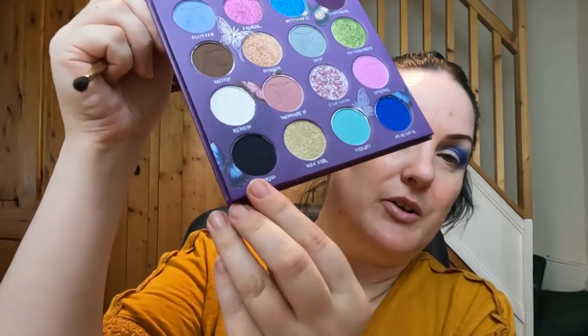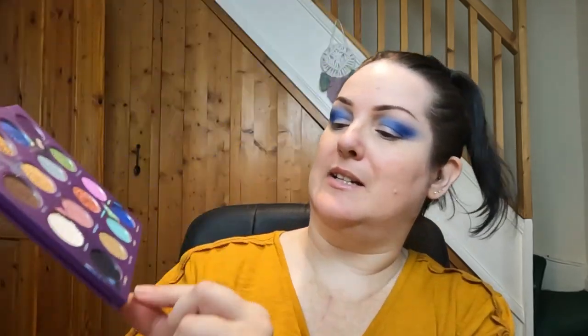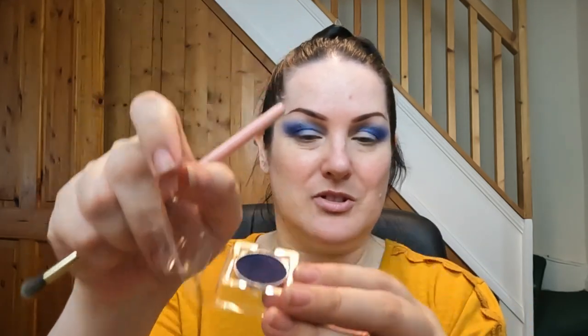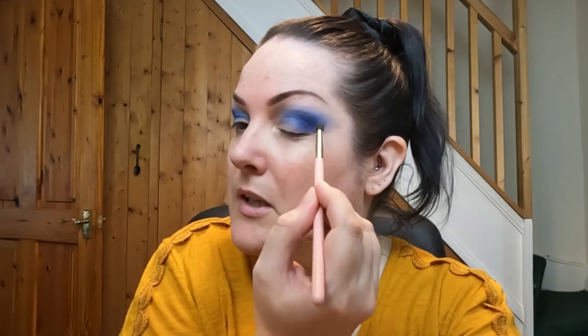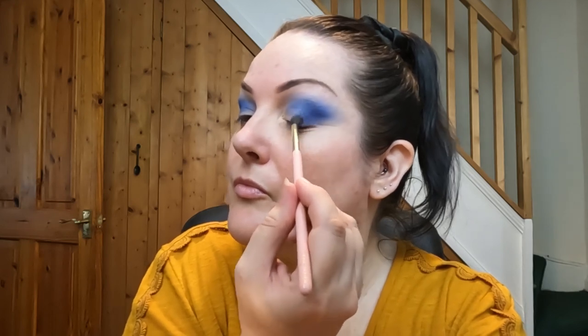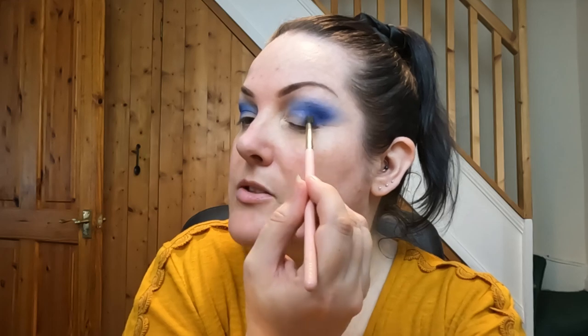That is looking gorgeous. I'm going to get a little brush and go into — just to confirm the shade names: Flutter was the first shade, then Peacock. Now I'm going to go in with the separate single, which is called Hybrid — it's this one here, a really dark blue. I'm just going to take a little bit of that in this very outer V, just to add that little bit of extra depth.